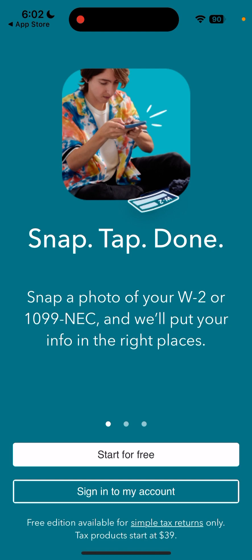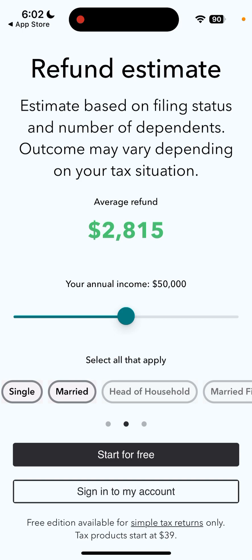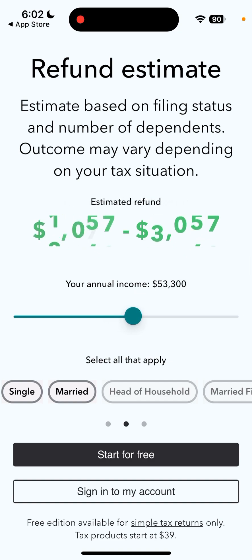There's a free edition available for simple tax returns only. There's also a refund estimate feature — estimate based on filing status and number of dependents, though the outcome may vary.